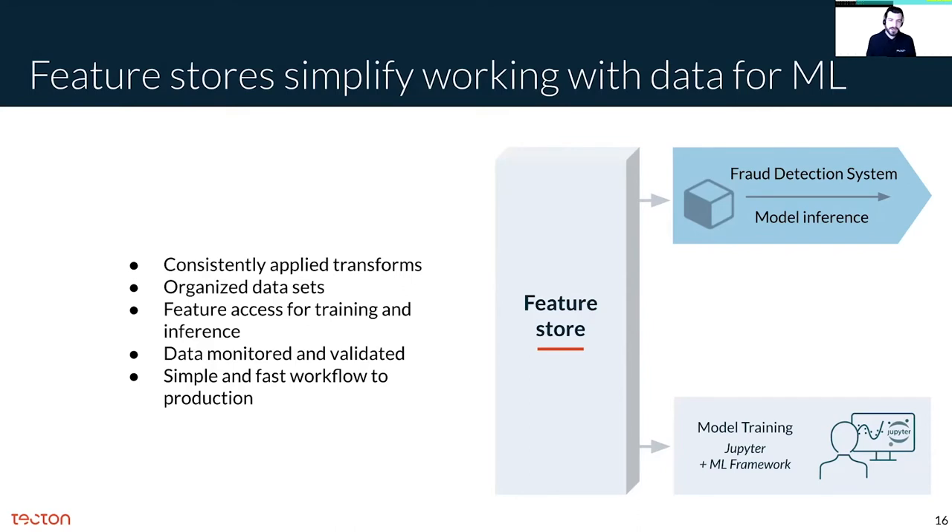Feature stores do a bunch of things like ensuring transformations are consistently applied across environments, organizing data for use in ML, and making feature data accessible for online inference and offline training and monitoring this data and keeping it validated. The most important thing though is offering a very simple workflow for teams to quickly iterate between development and production with their data.